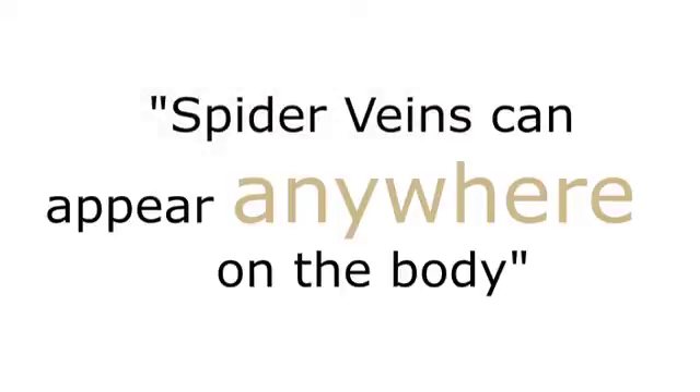Spider veins can appear anywhere on the body, but the commonest site is on the legs. The specific cause of spider veins is not known, but they are often associated with faulty valves inside the leg — sometimes they are and sometimes they aren't. It's very important to know whether somebody with spider veins has faulty valves underlying it, because if you embark on treatment for the surface veins without checking for deep vein problems, you can get a recurrence very quickly.